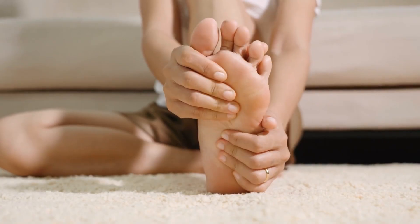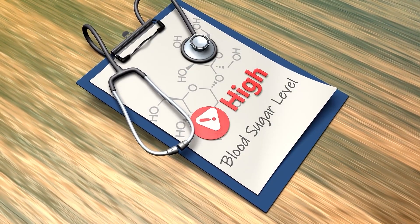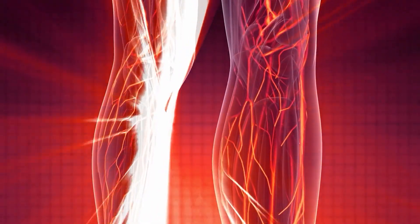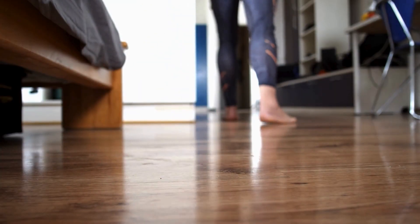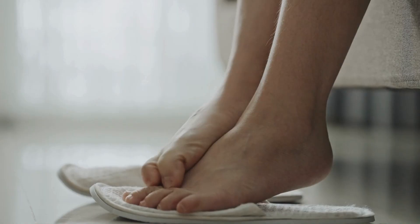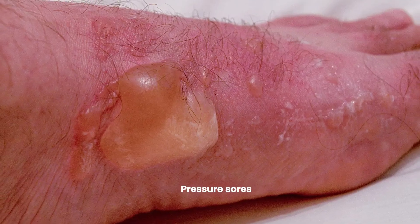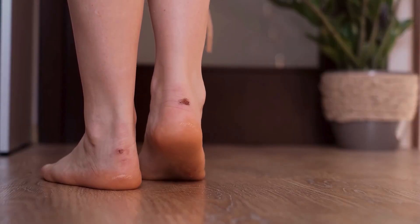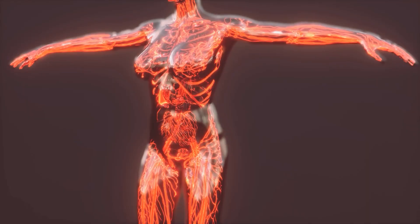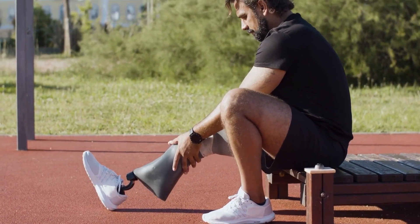Persistent numbness, tingling, or a burning sensation in your feet or toes is a common yet very serious warning sign for diabetes, indicating diabetic neuropathy. This condition arises from prolonged high blood sugar damaging nerves, primarily in feet and legs first. Up to 50% of people with diabetes may develop neuropathy. Some experience painful neuropathy while others lose sensation entirely. This loss of feeling is particularly dangerous because you might not detect minor injuries like cuts, blisters, or pressure sores. A small pebble in your shoe or a bad shoe fit could cause significant damage without your awareness. These unnoticed injuries can easily become infected, especially with poor blood sugar control and compromised circulation.